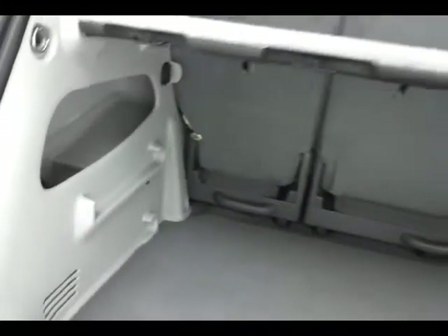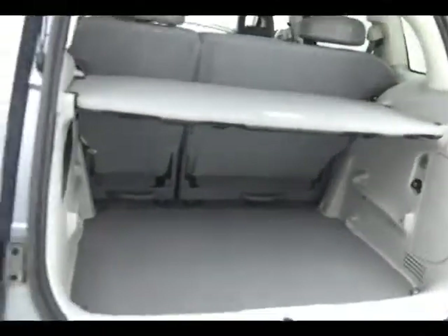As you can see, this PT is extremely clean with very few blemishes.